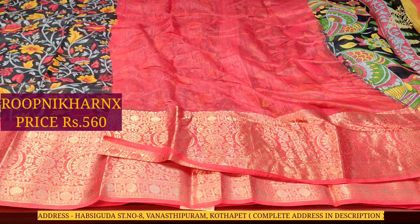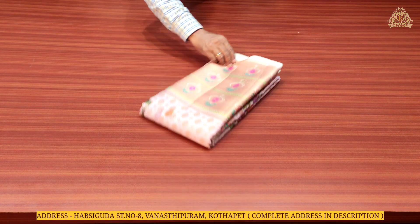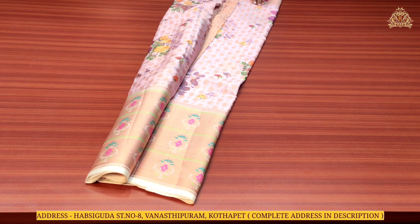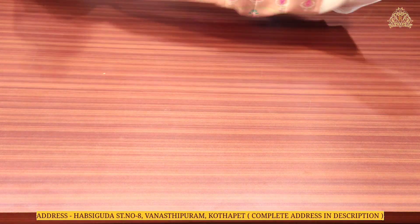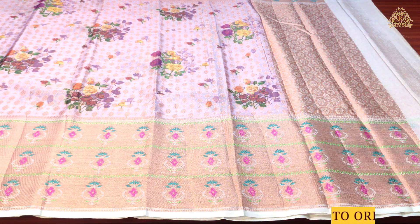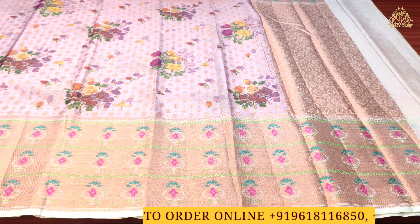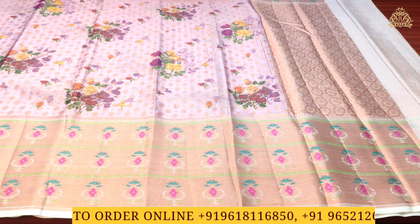Moving on to the next fancy variety sarees collection in this video — the color combination is baby pink. On the pallu and saree body there is rose gold zari work with completely beautiful designs. The borders are lovely with rose gold zari, multi-color combination designed borders in big size. The shoulder area has a single border, making it an overall beautiful saree.